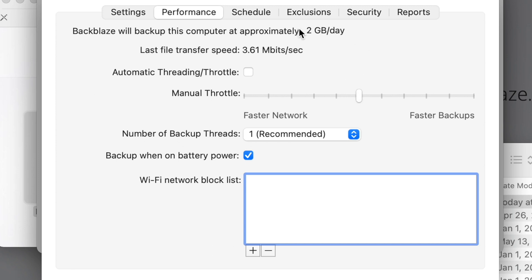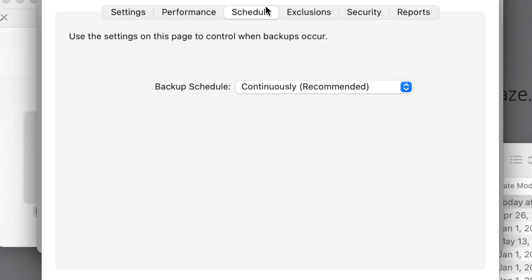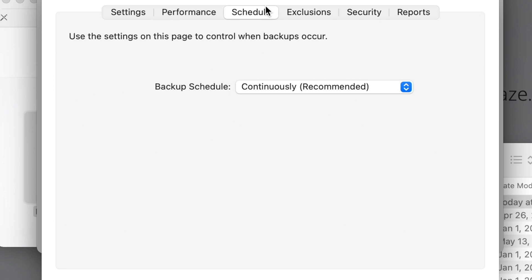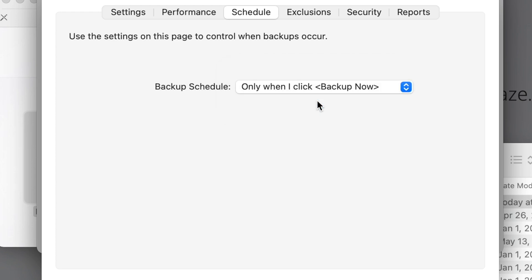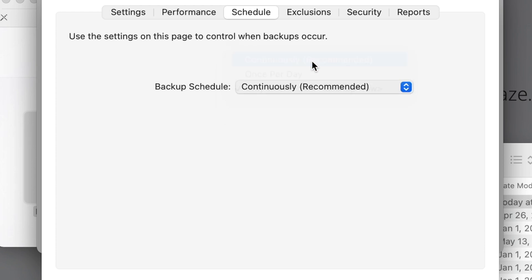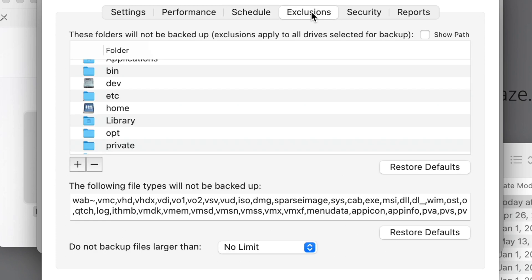Depending on your configuration it will show you the approximate gigabytes per day it can upload, which gives you a good idea of how long the initial backup will take — for example, 100 gigabytes at 2 gigabytes per day takes about 50 days. By default Backblaze backs up continuously, so anytime it detects changed files it will back up new copies. You can also set it to once per day at a specific time or manually, but continuous is definitely the recommended setting so you don't even have to think about it.